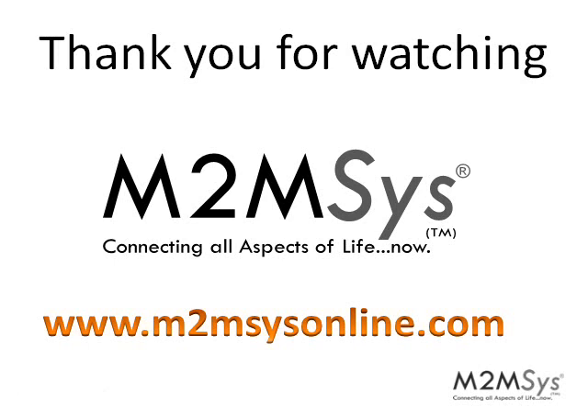Thank you for watching. Please check us online at www.m2msisonline.com. We plan to have many snippets like this in the near future. Thank you very much.